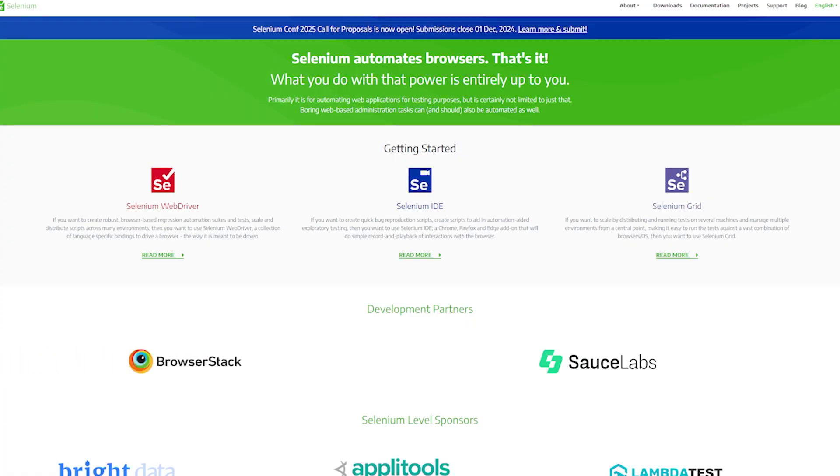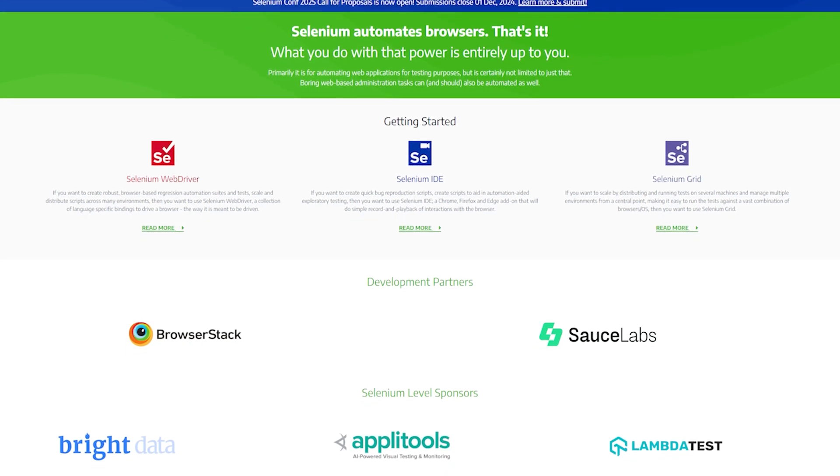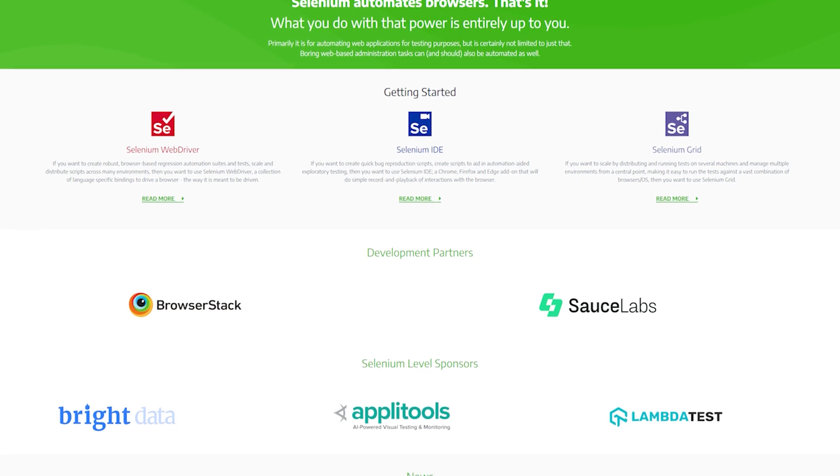Selenium is an automation tool that helps QA engineers automate tests for web applications. By learning Selenium, you'll be able to create automated scripts that run tests quickly and efficiently, helping teams save time and improve software quality — and it can also get you more earning potential.